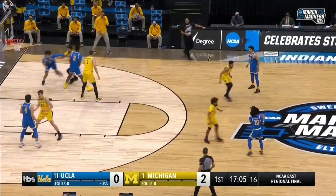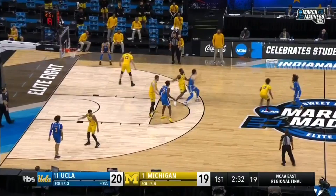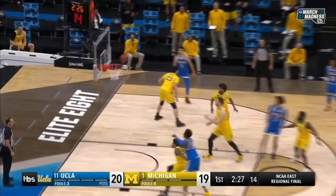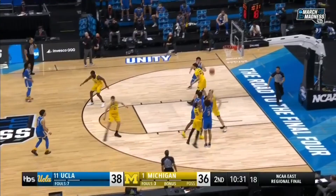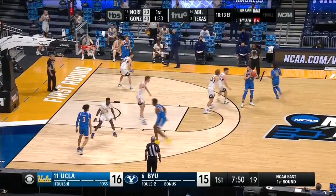A large part of Johnny Juzang's scoring during the tournament was coming off of off-ball screens. UCLA loves to run him off of pin downs and cross screens — it's partially to create looks for him, but also because he's being face guarded or he's the defense's number one priority. Not only is he incredibly smart reading those screens and determining the best course of action to get himself an opportunity to score, his teammates are also very good at setting those screens and making sure they hit the defender to create separation for Juzang.